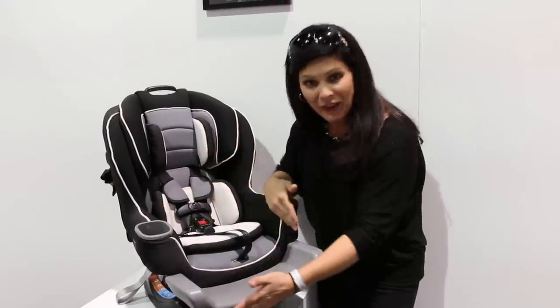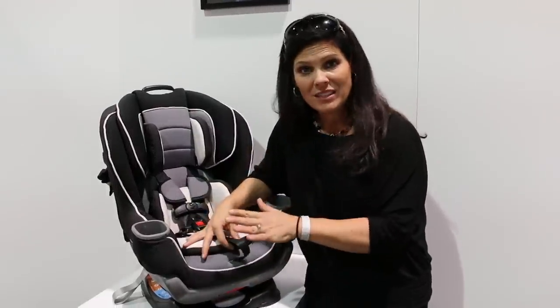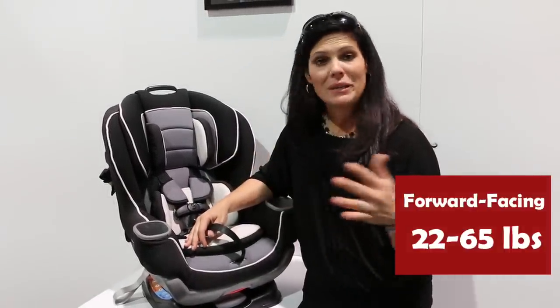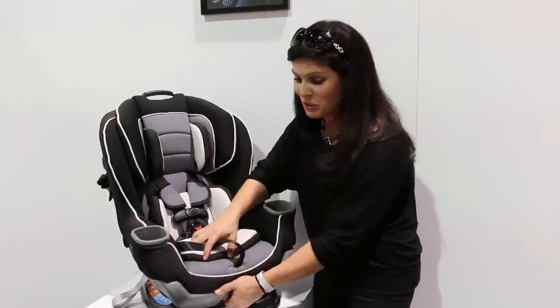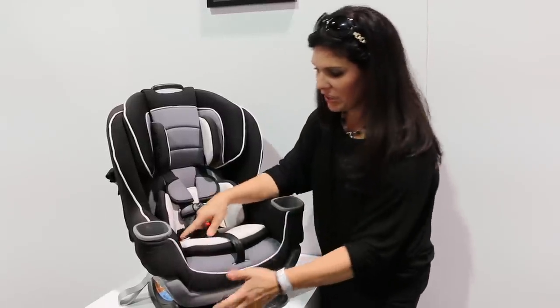50 pounds rear-facing with this one, and then when you want to do forward-facing, forward-facing is 22 pounds all the way up to 65 pounds. But here's the thing — why would you forward-face at 22 pounds? You wouldn't, because you can rear-face until 50 pounds with this nice piece that comes out like this.